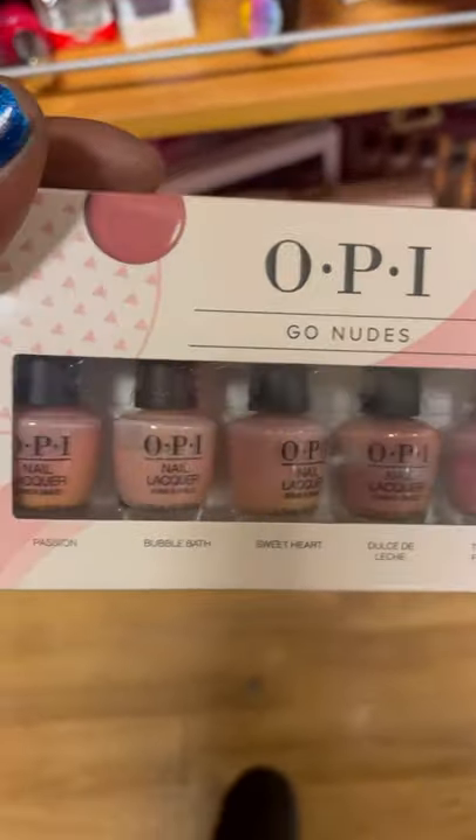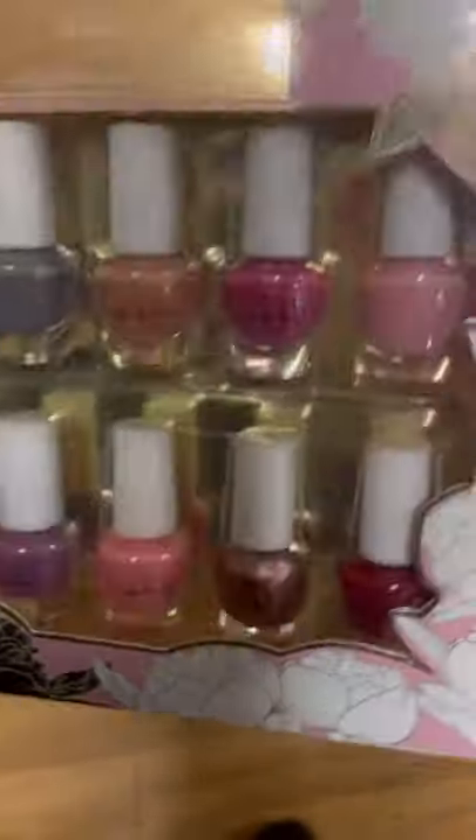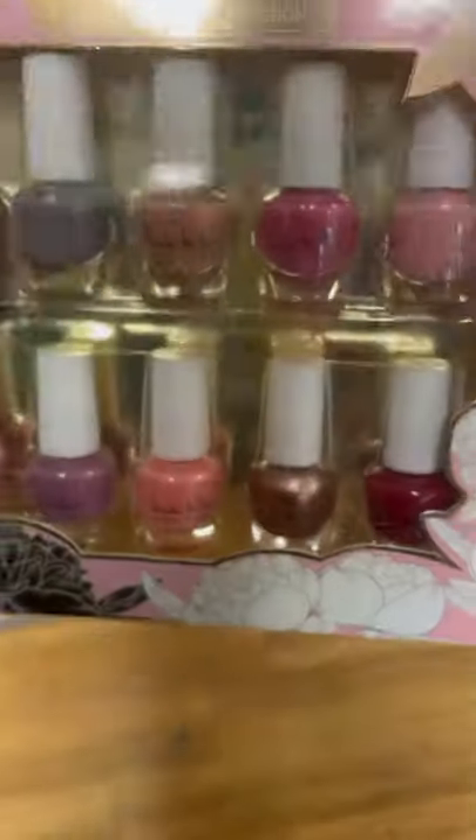Now this OPI set — I'm kicking myself for not getting it because Bubble Bath is a color I have been wanting forever, and there were a couple more in that set I liked. I don't know why I didn't get it; it was only like seven bucks. It makes me just want to go back and get it right now while I'm editing this video.